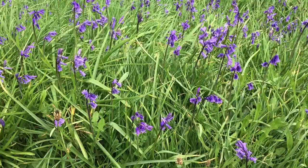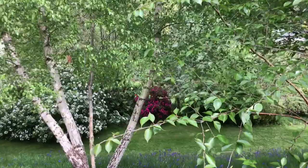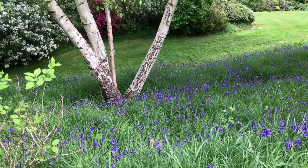We have 18 or 19 birches of 16 or 17 different varieties, including Medwed UEI. The birch bark and the bluebells look wonderful together.